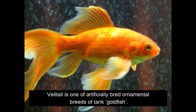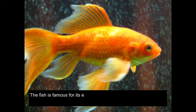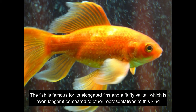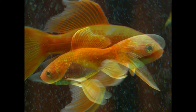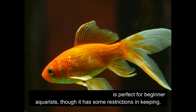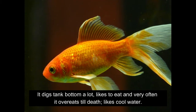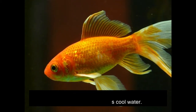Veil tail is one of artificially bred ornamental breeds of tank goldfish. The fish is famous for its elongated fins and a fluffy veil tail which is even longer compared to other representatives of this kind. This is a very undemanding fish that is perfect for beginner aquarists, though it has some restrictions in keeping — it digs the tank bottom a lot, likes to eat and very often overeats till death, and likes cool water.